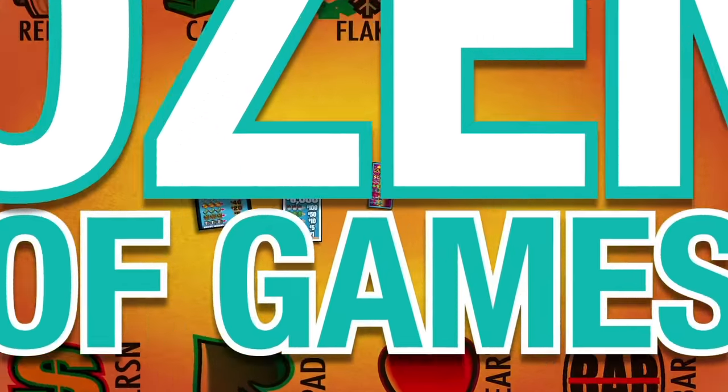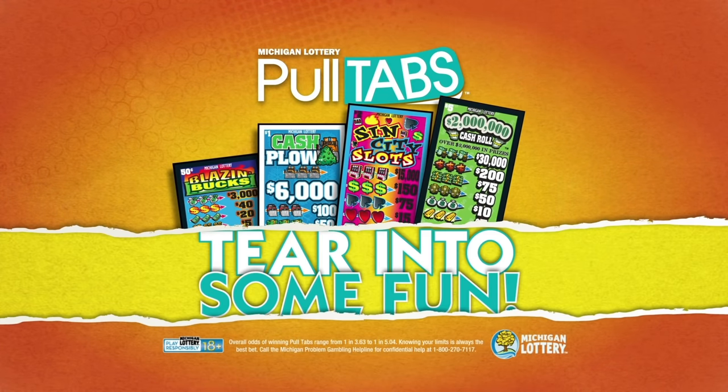There are dozens of games loaded with prizes, so the next time you're out, tear into some fun with pull tabs.